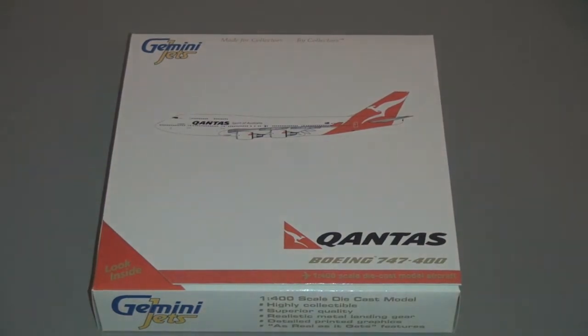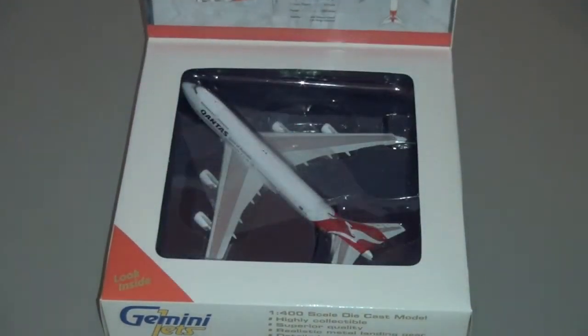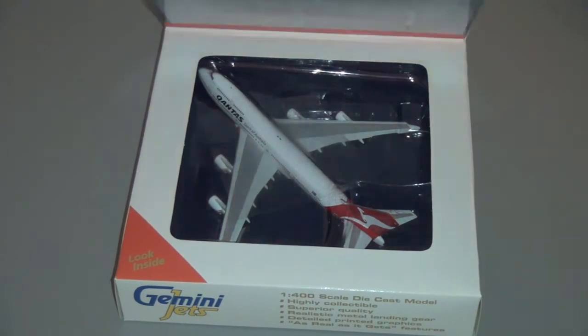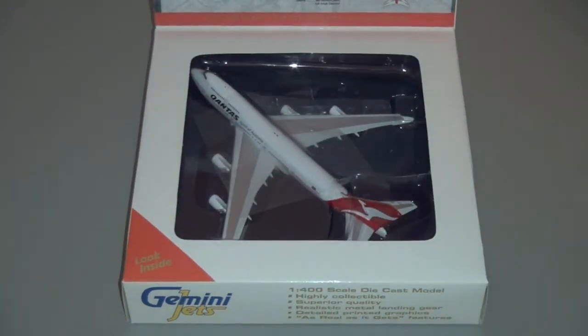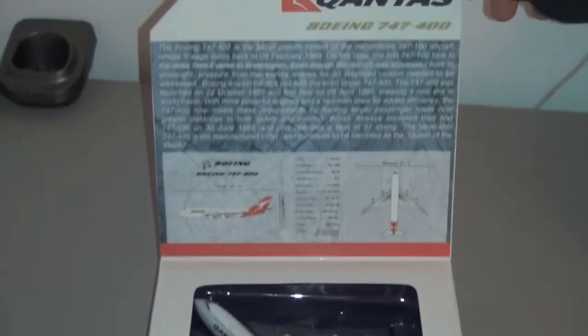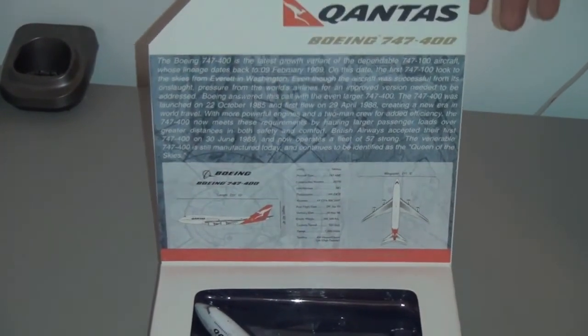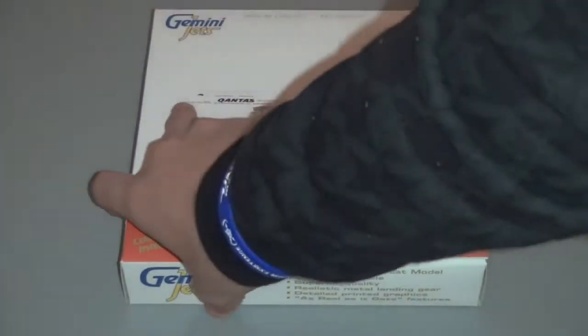As you can see, unlike my other three jets that arrived at the time, the box is in perfect condition. The seller packed it very well. As you can see, she's sitting in there. Got your information card up here. Another thing about this plane — it was actually originally owned by Malaysia Airlines before being delivered to Qantas in 1996.